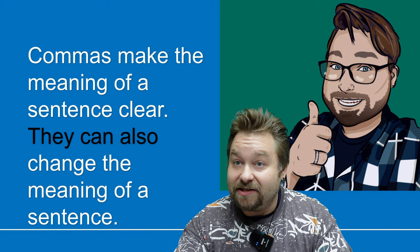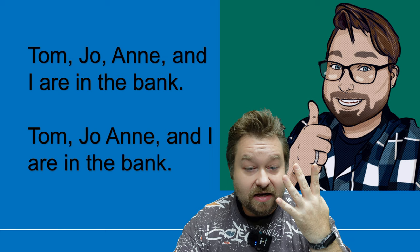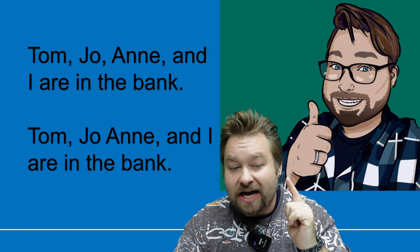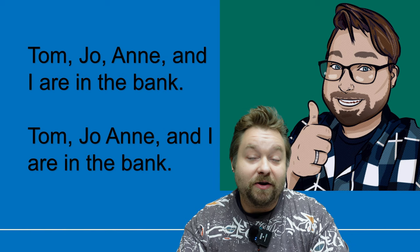Take a look at this: Tom, Joe, Ann, and I are in the bank. See that? There are four people — Tom, Joe, Ann, and I. But if we change the comma placement, we can say Tom, Joe, Ann and I are in the bank, and we've completely changed it. There's one less person. So commas are very important.